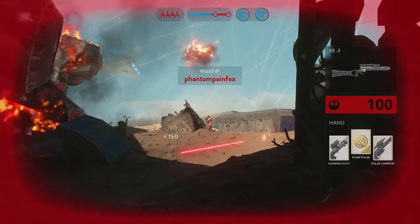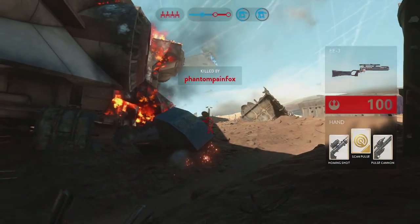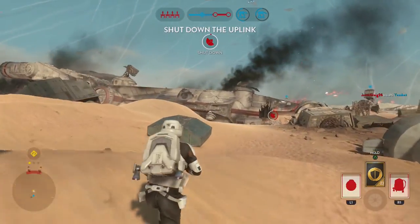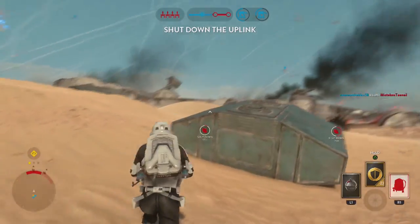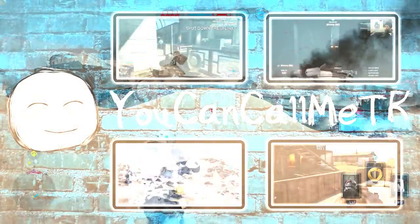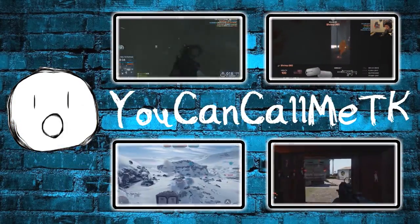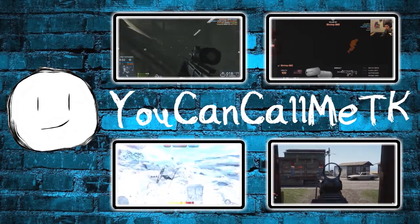It should be all about having fun — it should be your hobby. Alright guys, I'll catch you later, that's this episode. Leave a like if you enjoyed, leave a sub, and be sure to stick around for daily live streams. TK out, see you in the next one.